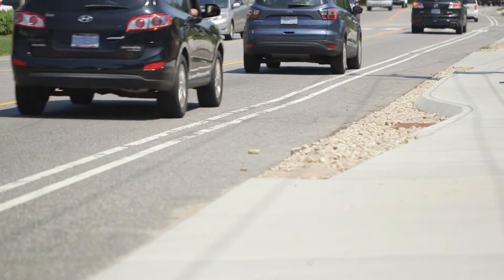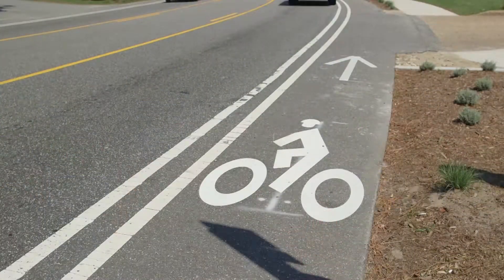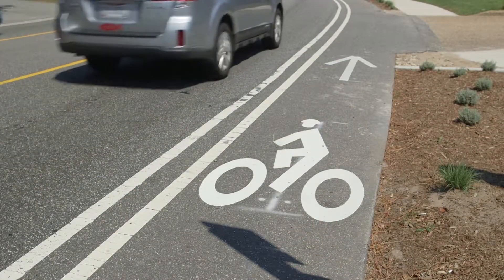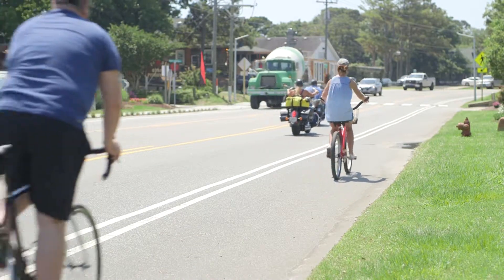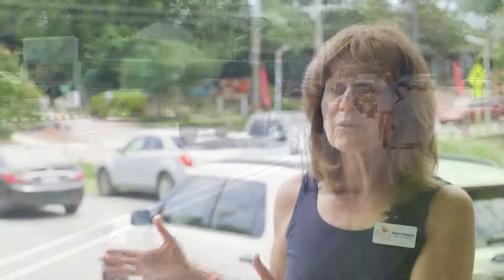One of the new things we have with the bike path is that walkers are separated from bikers, and separated also from traffic. We're asking that capable bikers use the bike lane and go with traffic. We're just really happy that we can separate bikers from walkers — that's a big plus.